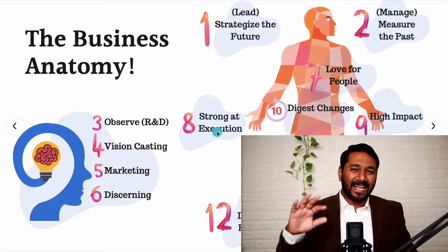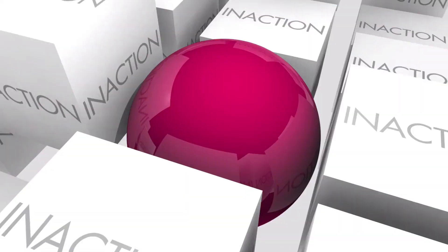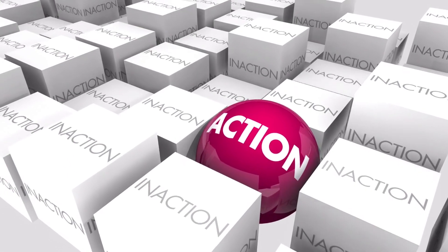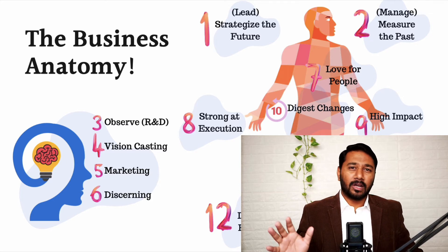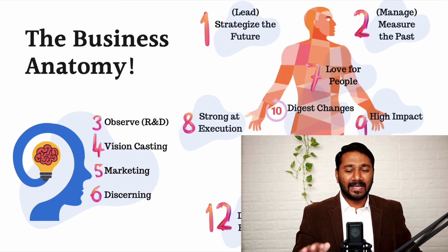Number eight is strong at execution. Some companies are very poor with execution. You've got great vision and great ideas, but that idea gets copied by a competitor and they are executing it better than you. You need to be strong at execution — otherwise ideas will just be ideas, scribbling on paper, just a plan. Be great at execution.